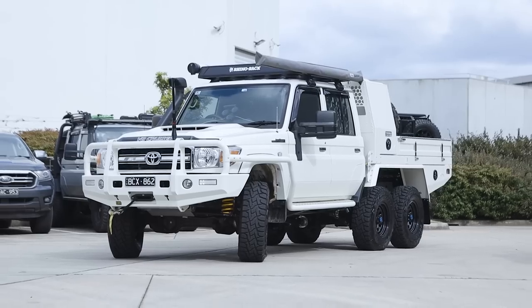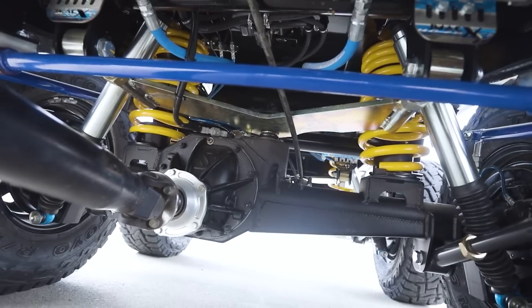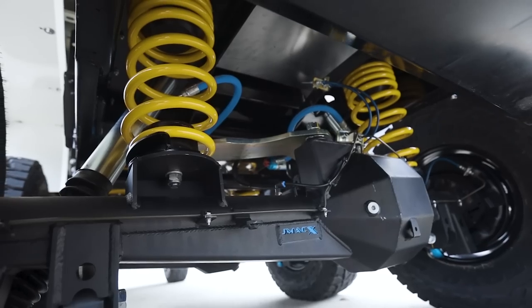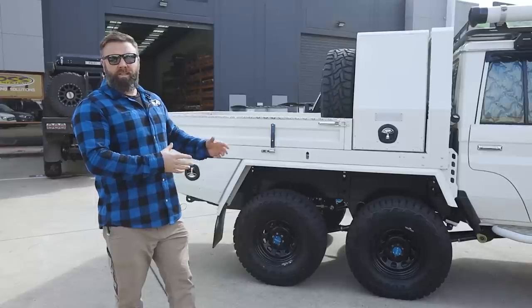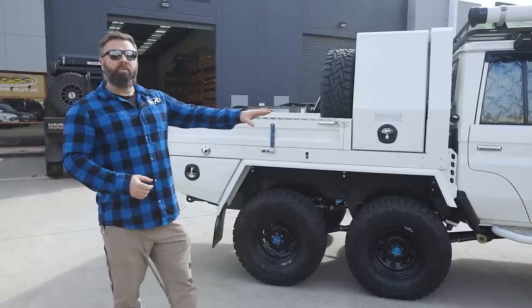One of the other key features with the JMAX system is they're converting it from a leaf-sprung rear end to a trailing arm coil-converted six-wheel drive. In doing that, we're gaining comfort and load capacity, and also correcting the wheel track — basically 100 mil wider in the rear track to match the original front wheel track.